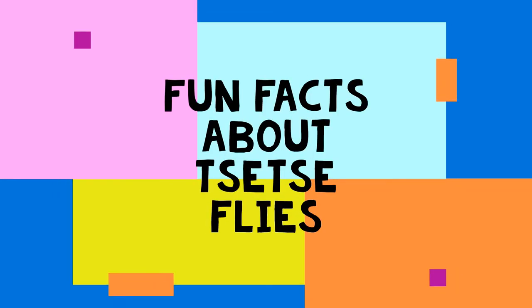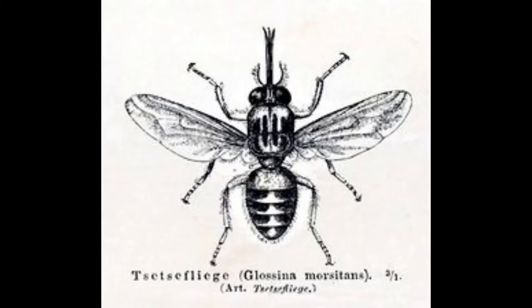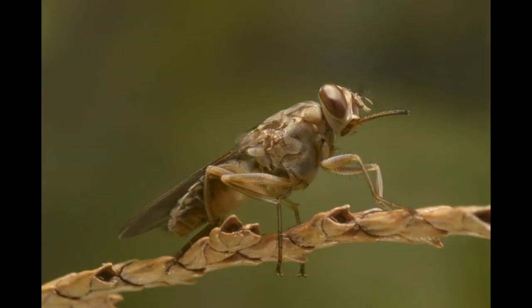Today's video is about the tsetse fly, also called the tsetse fly. These are large biting flies that live in the tropical regions of Africa. They are known to drink blood from humans, cattle, and other vertebrates. They are sparsely bristled insects that usually range from 6 millimeters to 16 millimeters in length. The color varies from yellowish brown to dark brown, and they have a gray thorax that often has dark markings.